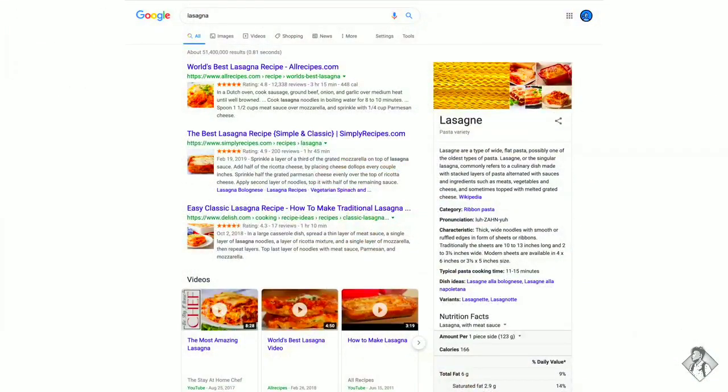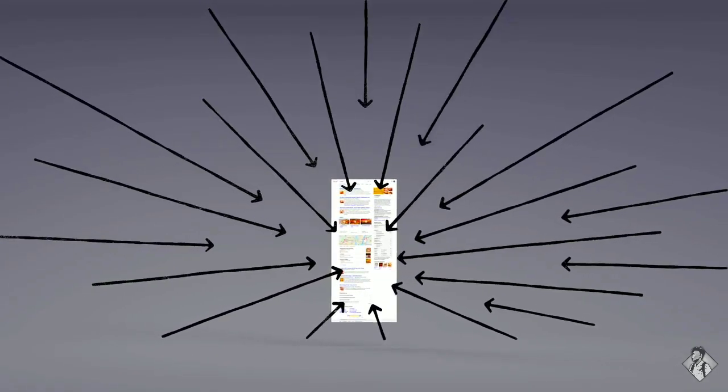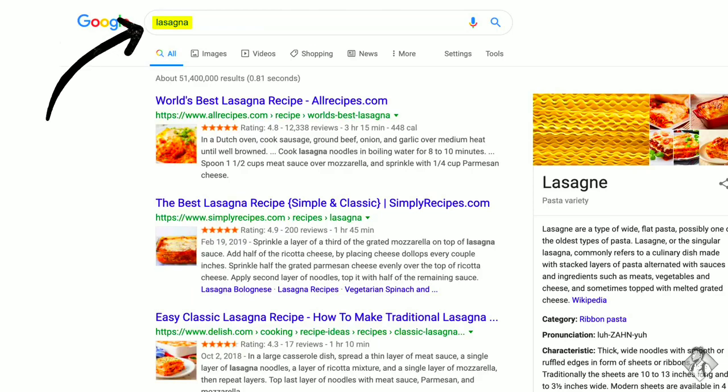Okay, now we have some results. But how did the algorithms actually decide what made it onto the first page? There are hundreds of factors that go into ranking search results. You may already know that pages containing the words you search for are more likely to end up at the top — no surprise there. But the location of those words, like in the page's title or in an image's caption, those are factors too.